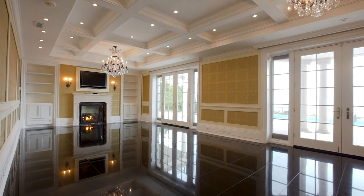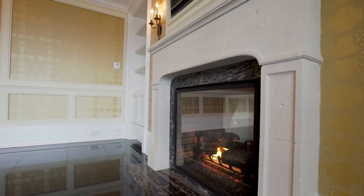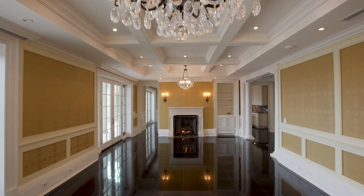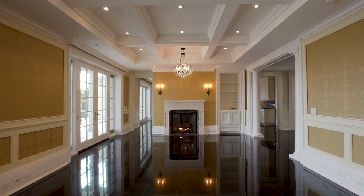Breathtaking lake views from the living room. Two walkouts to limestone terrace and two marble fireplaces. Tray ceiling with potlights. Two crystal chandeliers and matching sconce lights.